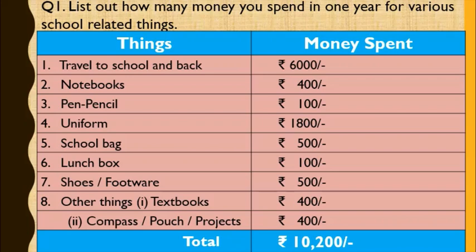Question number 1: List out how much money you spend in one year for various school-related things. Things like: first, travel to school and back — approximately we spent Rs. 6,000 yearly.